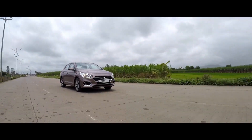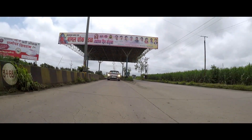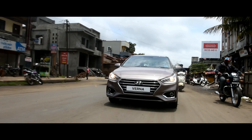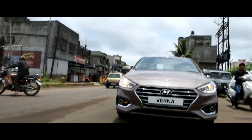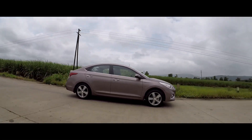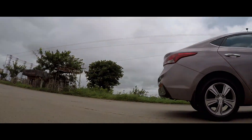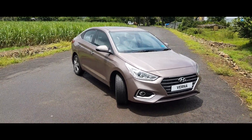The dual variable valve timing-equipped petrol engine makes the same 123 horsepower as before, but now does so at 6,400 rpm rather than the earlier 6,300 rpm. Where the engine developed 155 Nm of torque at 4,200 rpm in the old Verna, it now makes a marginally lesser 151 Nm at 4,850 rpm in the new car. Hyundai has also enhanced the engine's low-end pulling power — at 1,500 rpm it now makes 130 Nm of torque, as opposed to 121 Nm in the older car.